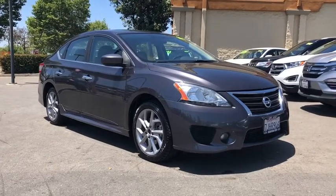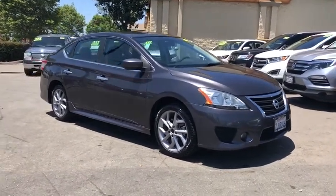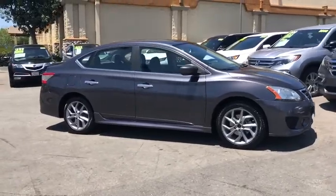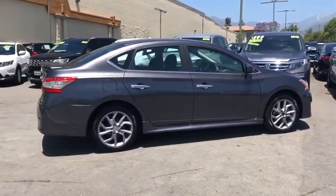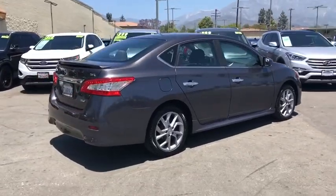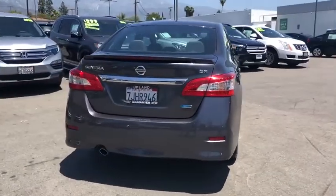Looking for the right vehicle? Check out the 2014 Nissan Sentra. With its spacious and versatile interior and stellar fuel efficiency, the Nissan Sentra is the obvious choice for anyone who wants to enjoy a stylish and comfortable ride.